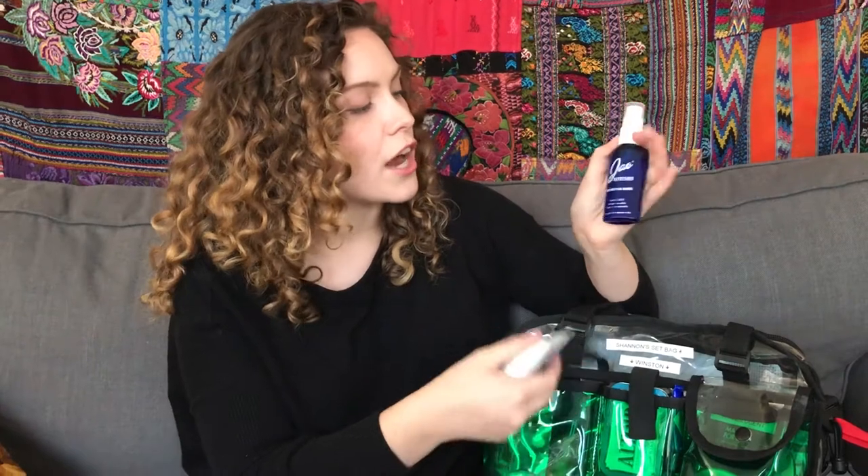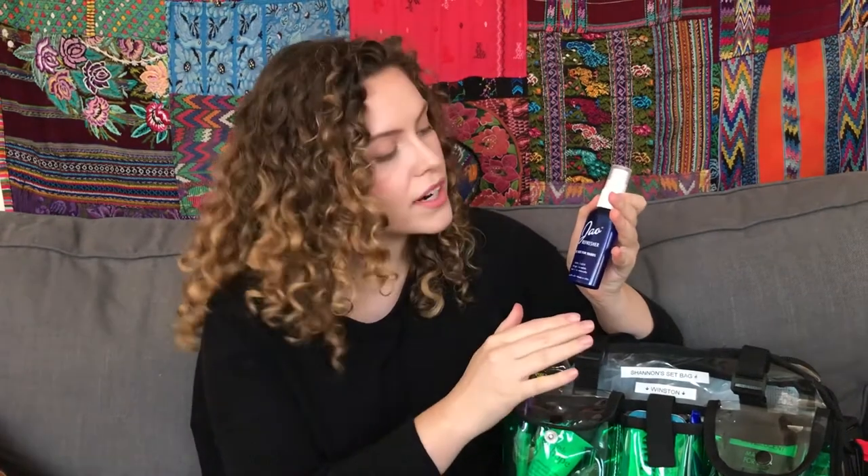Another thing I like to carry is some hand sanitizer — this is the Jiao version. What I really like about it is that it's a multitasker product: it sanitizes hands, you can use it as a refresher underneath your arms if you get a little sweaty on set, it's also a zit zapper, and it smells like lavender, which is really nice.